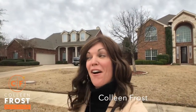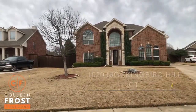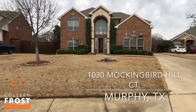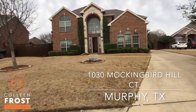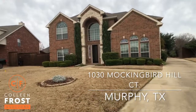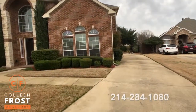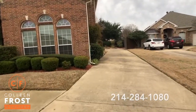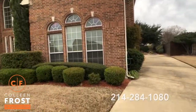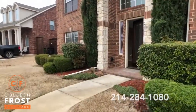Hi everyone, it's Colleen Frost. I have a wonderful New Year treat for you. This is our brand new listing at 1030 Mockingbird Hill Court. Look at this gorgeous two-story with a front stone elevation, really long driveway — you could probably have seven cars parked in this driveway. So let's go take a peek inside.